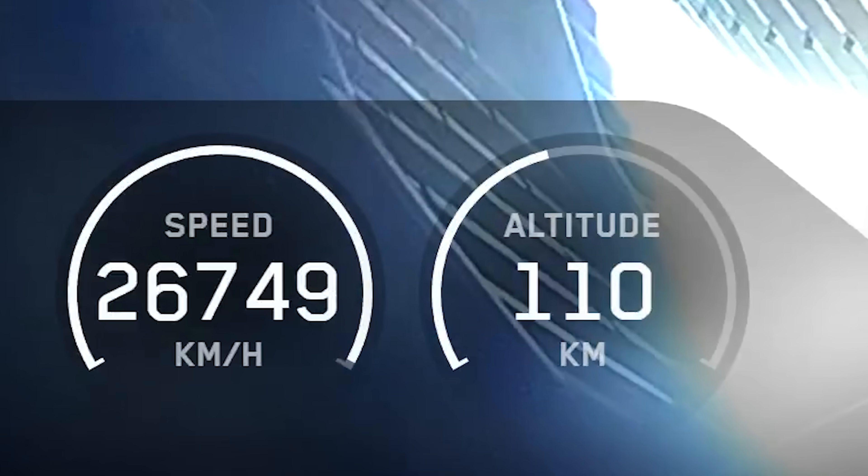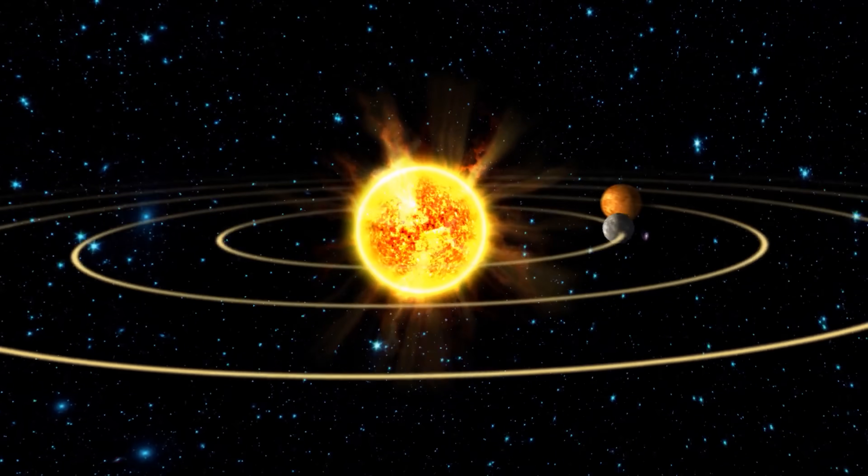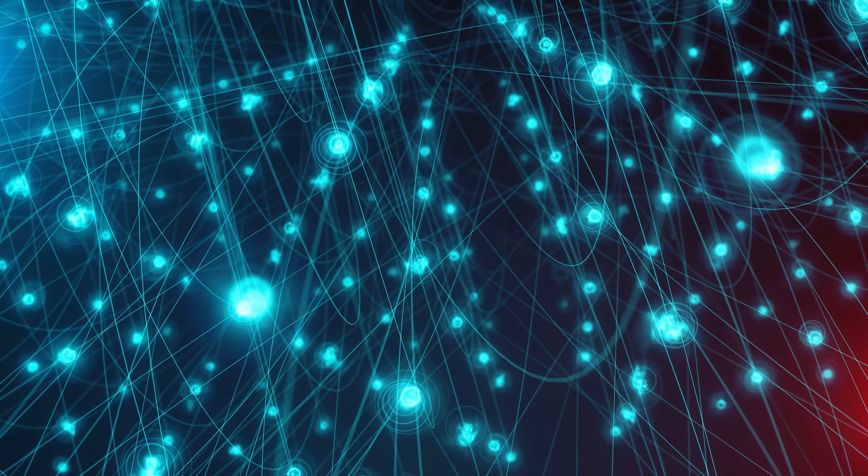Around 110 kilometers altitude, UV radiation from the sun breaks apart oxygen molecules, producing highly reactive atomic oxygen.